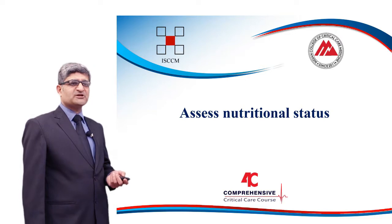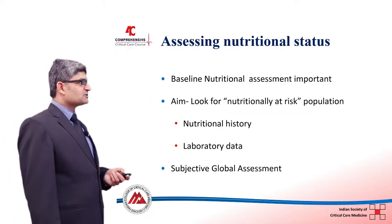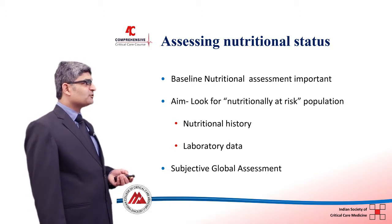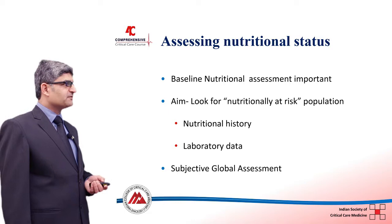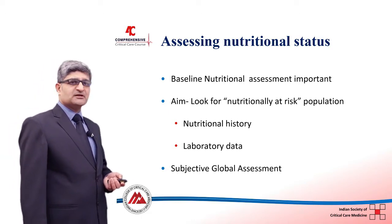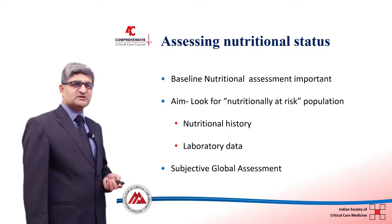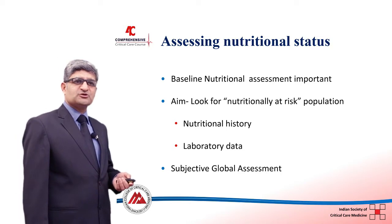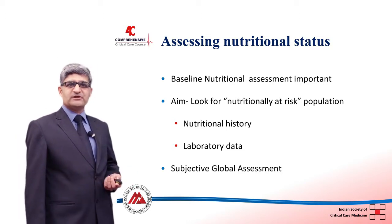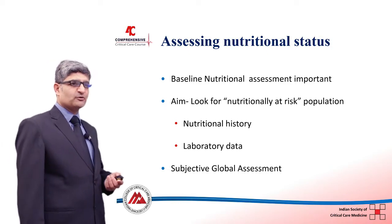An important step is assessing how much nutrition to give. Nutritional state assessment should begin from the time the patient is admitted to the ICU. You need to take a basic history, note the patient's weight, evaluate prior nutritional intake, and judge whether the patient will resume a full normal diet in the coming days or not.